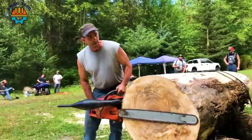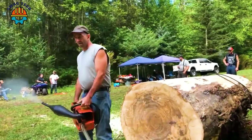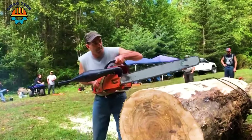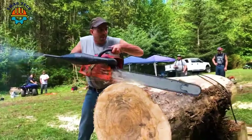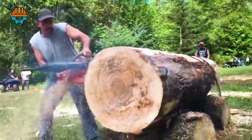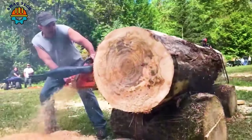The Husqvarna 3120 chainsaw is equipped with a 32-inch blade. With precision and power, this chainsaw becomes a symphony of cutting power, turning giant logs into exquisitely crafted wooden pieces.